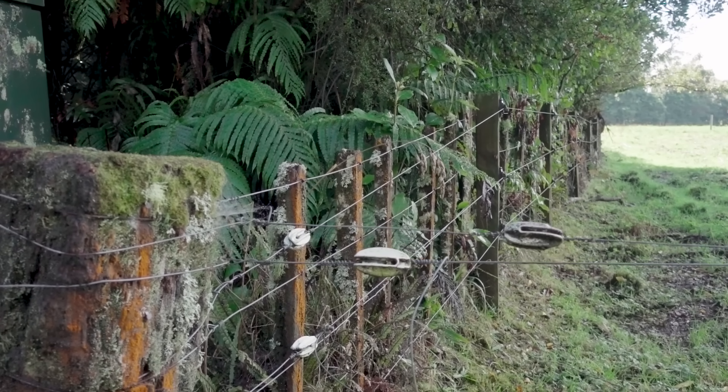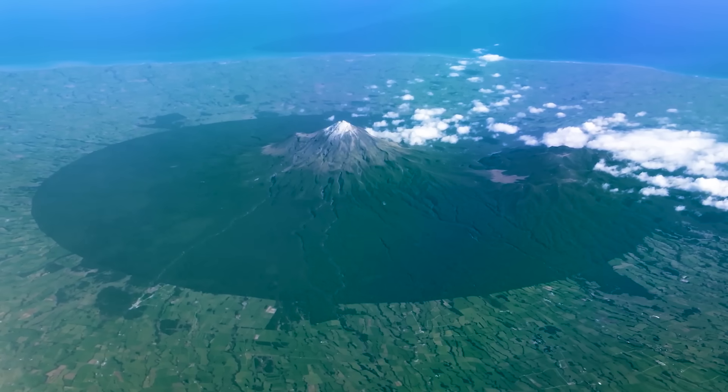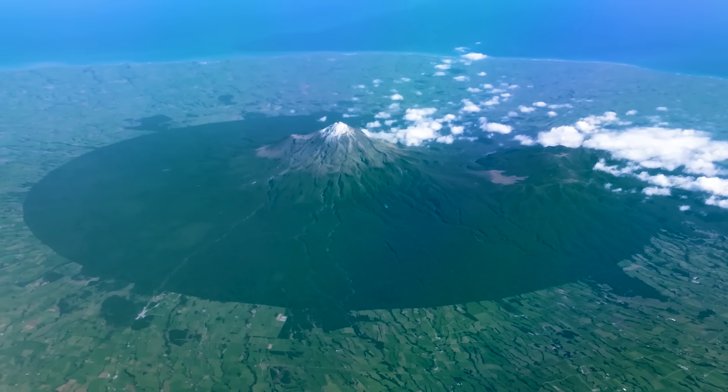There's no better example of how humanity changed the landscape of New Zealand than right here, at this dividing line between wild forest and managed farmland. It's a little bit difficult to see close up, though. For the best view, you need to go a few kilometres that way. In the centre of that circle is Mount Taranaki, a stratovolcano on the west coast of New Zealand's North Island. And from six kilometres up, the landscape looks bizarre.